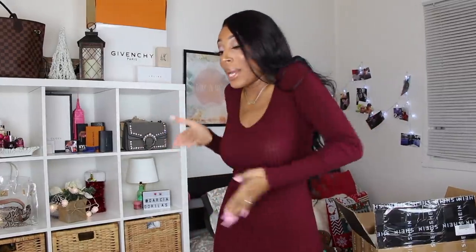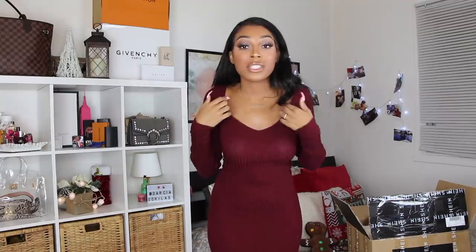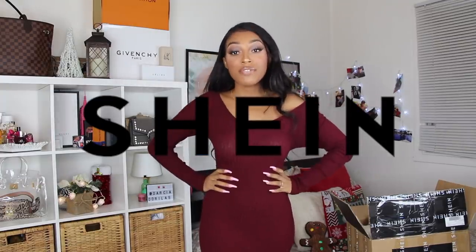Hey guys, welcome back to my channel, it's your girl Darcia. I need to find a new intro — this one is kind of repetitive and robotic. I filmed this whole look for you guys so make sure you check that video. Today's video is sponsored by Shein, shout out to them — let's just jump right into it.